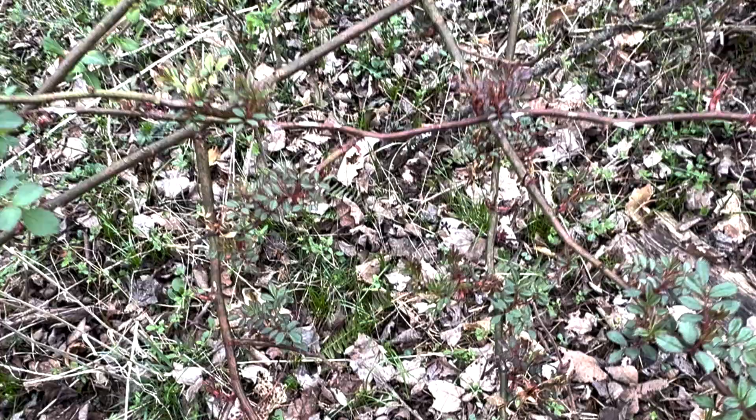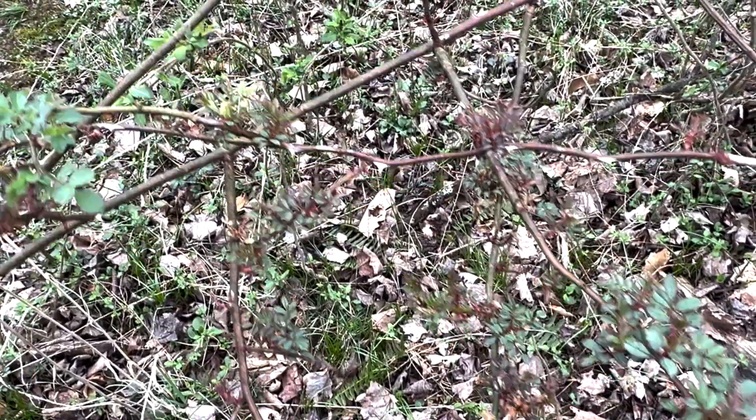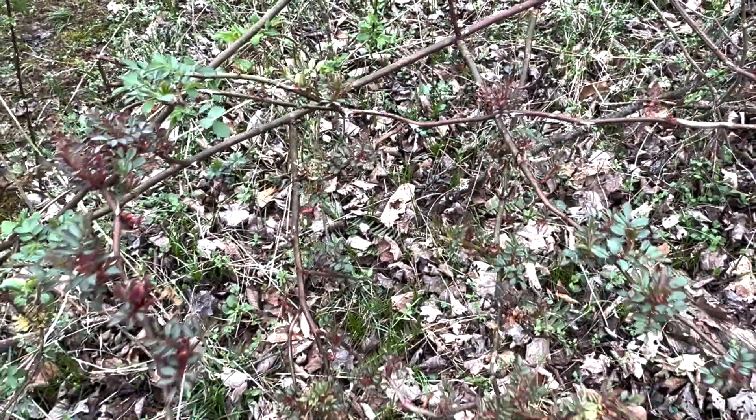Rose rosette disease is a viral pathogen that can be transmitted to ornamental roses. It does live and harbor in our woodland areas, and therefore some folks who are very interested in maintaining ornamental roses in their landscapes may have issues with Maldiflora rose coming from the woodlands around those areas and harboring the viral disease to those ornamental roses.